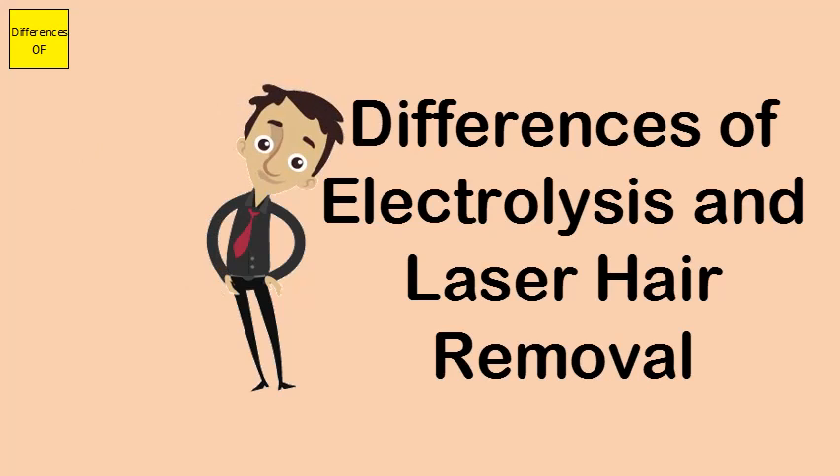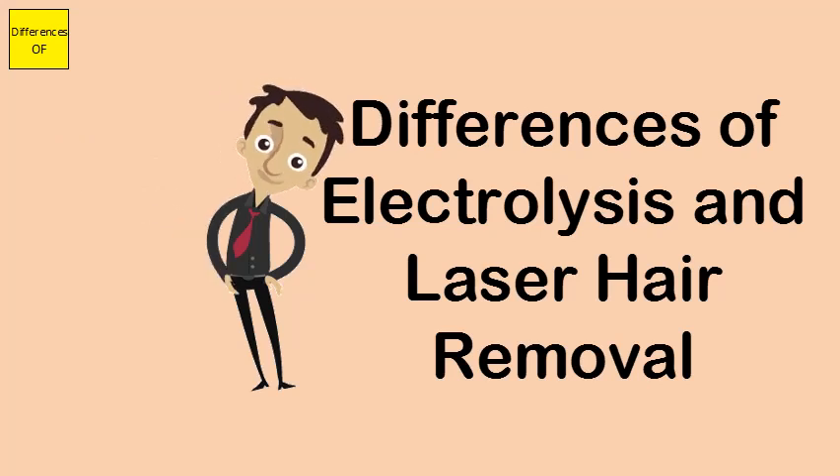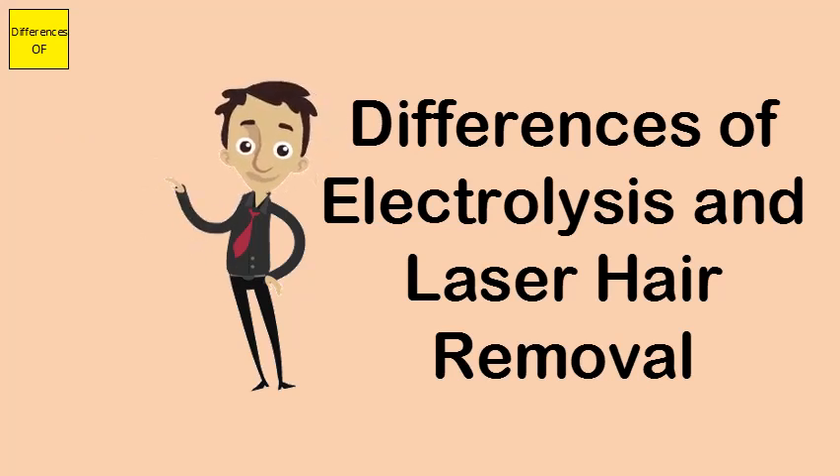Electrolysis ensures complete hair removal, while some laser hair removal patients experience regrowth. Electrolysis involves more discomfort, whereas laser hair removal involves less discomfort.